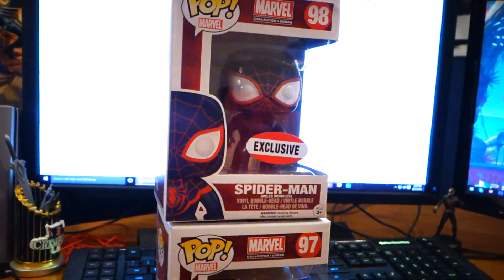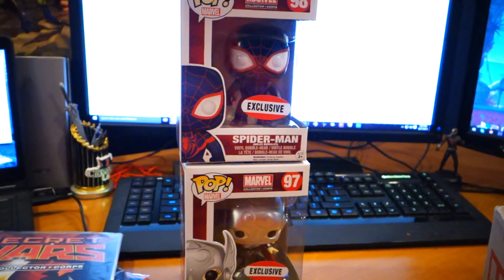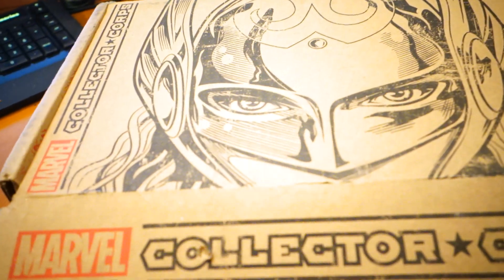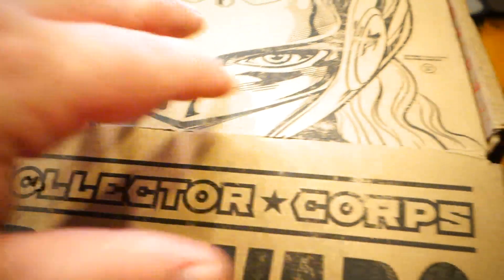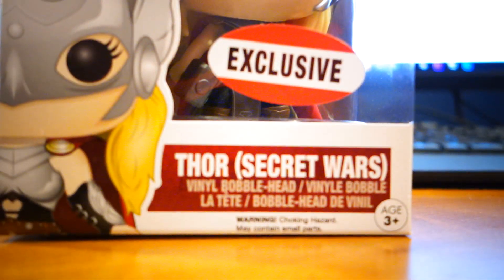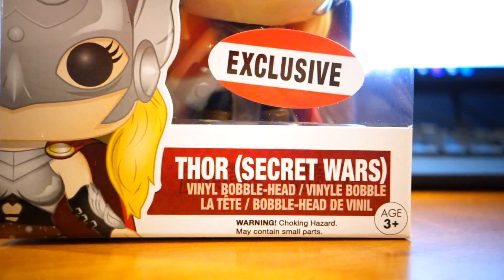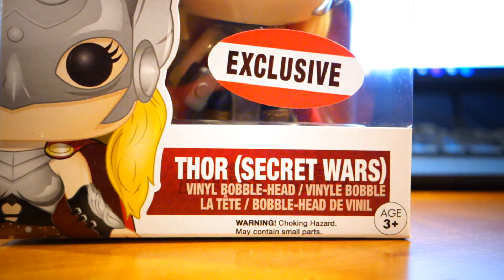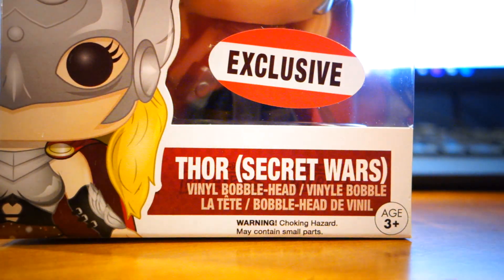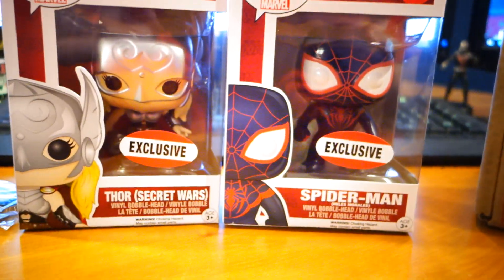Miles Morales and Jane Foster — these are going to stay in the box. I'm not even a fan of either one of them, per se. But I guessed right. Not that it was difficult, with the box looking the way it does. Secret Wars Thor — Thorina — Thor Girl. That's what I'm calling her. Thor Girl. And Miles Morales Spider-Man.